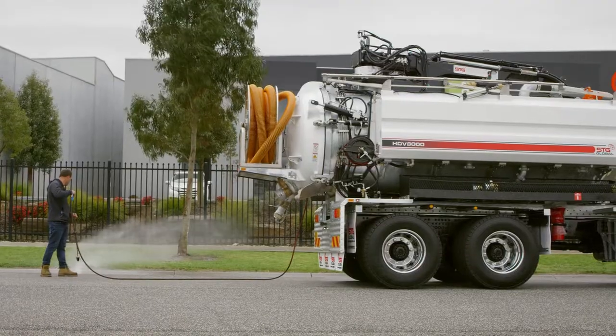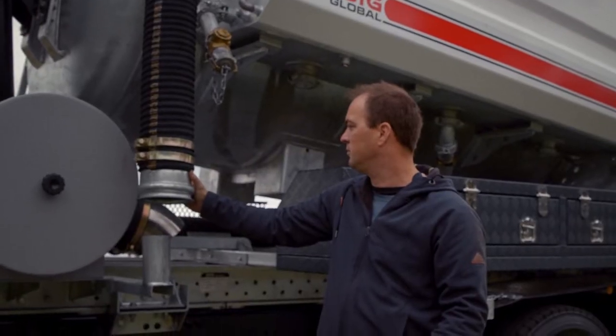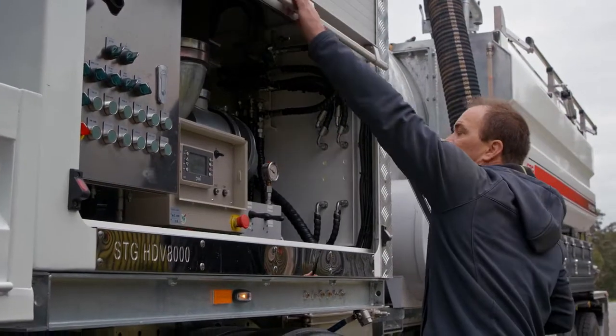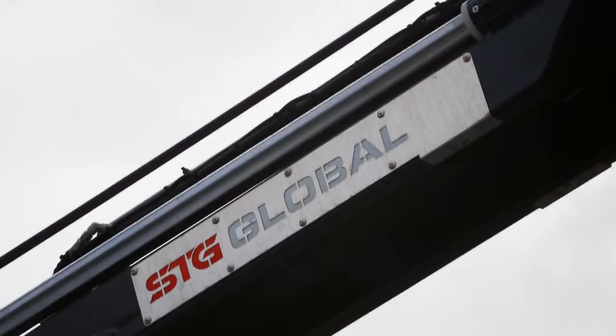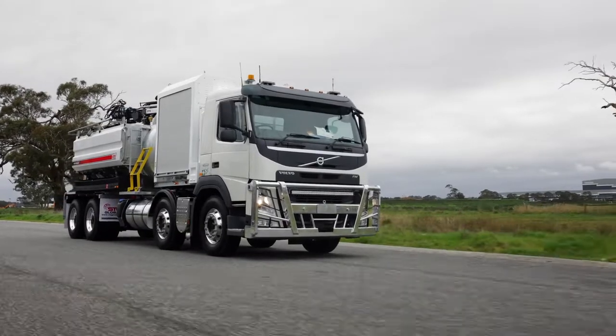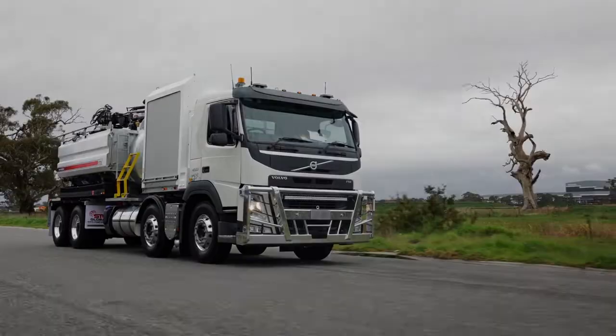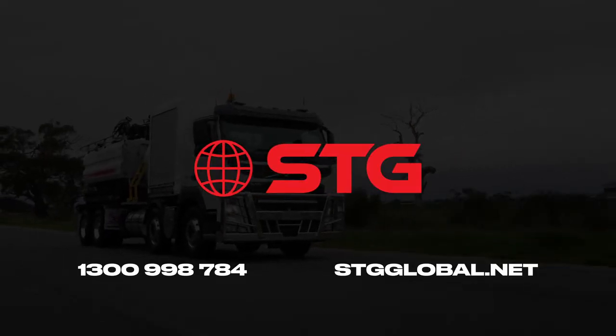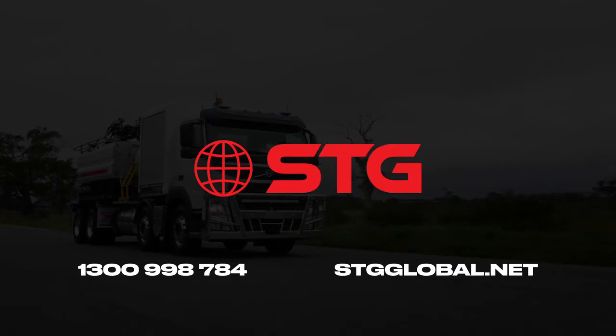From order to handover, STG proudly boasts a three-week turnaround time. With modules designed and engineered in Australia, you can't go wrong with STG. With trucks in stock and ready to go, give STG a call on 1300 998 784 to book a demo today.